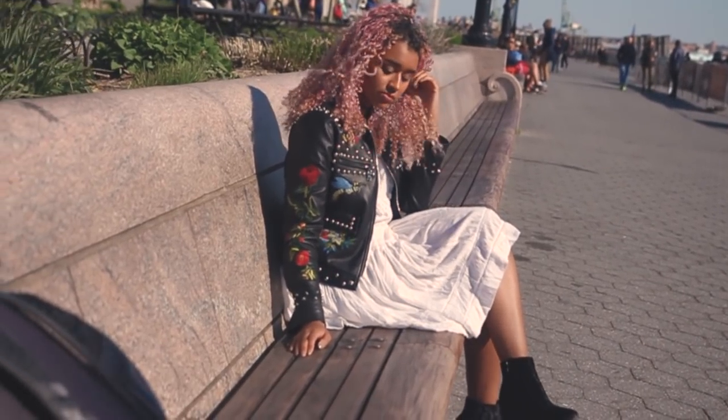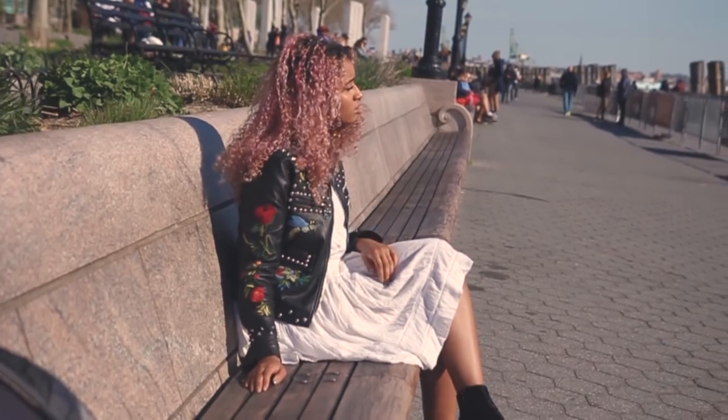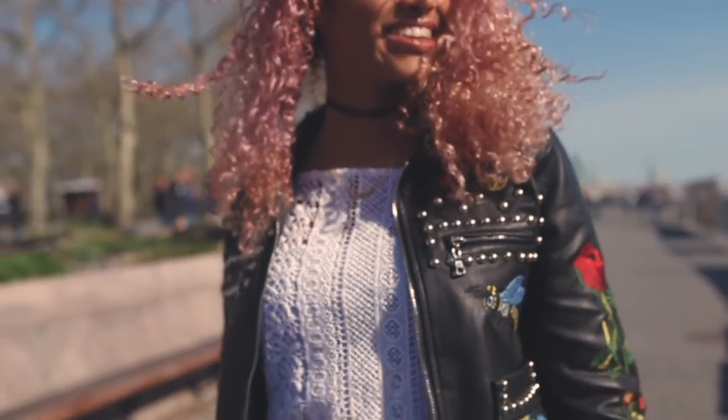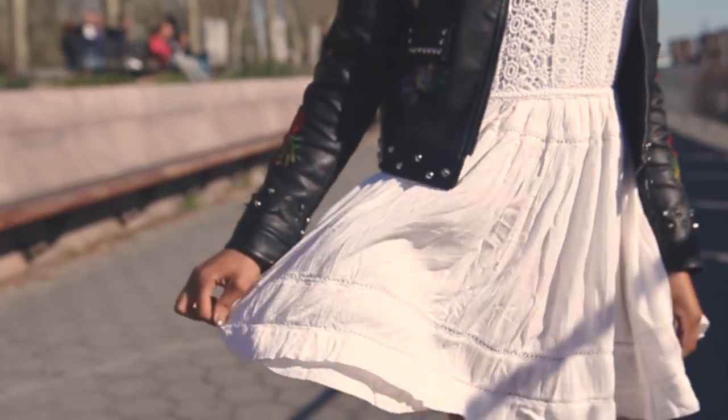Hey there chameleons, it's Camille and I'm here with a spring lookbook. The best part about spring in New York City is that it's just warmed up enough to enjoy the weather, and it's finally warm enough to break out your dresses.